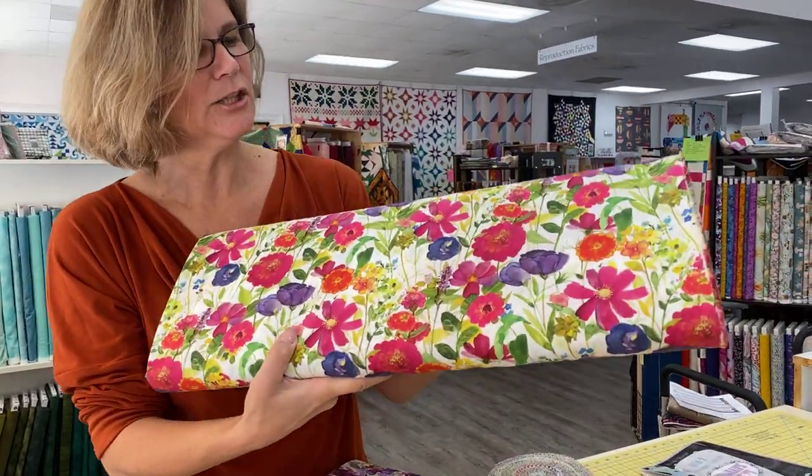Hey everybody, it's Julianne from Cary Quilting Company in Cary, North Carolina. Today's Friday, October 28th. We have Susan back behind the camera — happy to have her back and hope that you'll have an enjoyable experience with today's video. Today we have a gorgeous collection of fabric called My Happy Place by Sue Zipkin for Clothworks. Let's take a look.